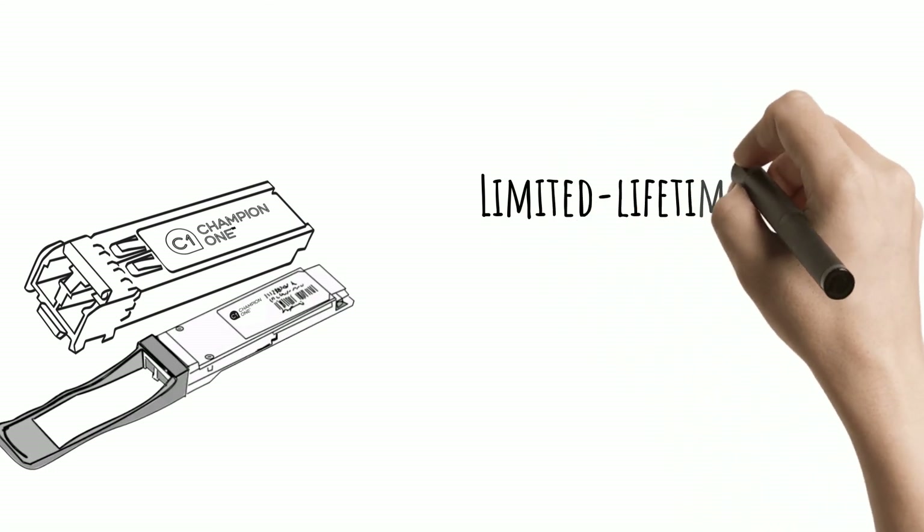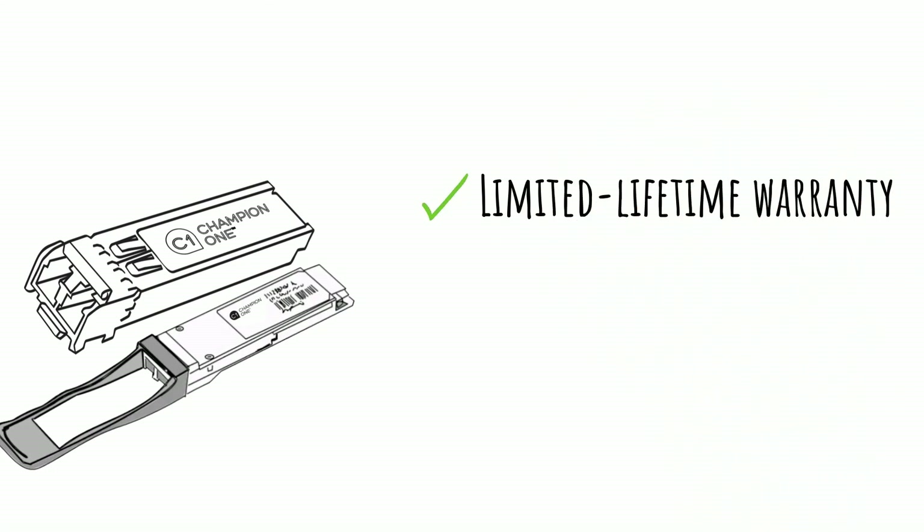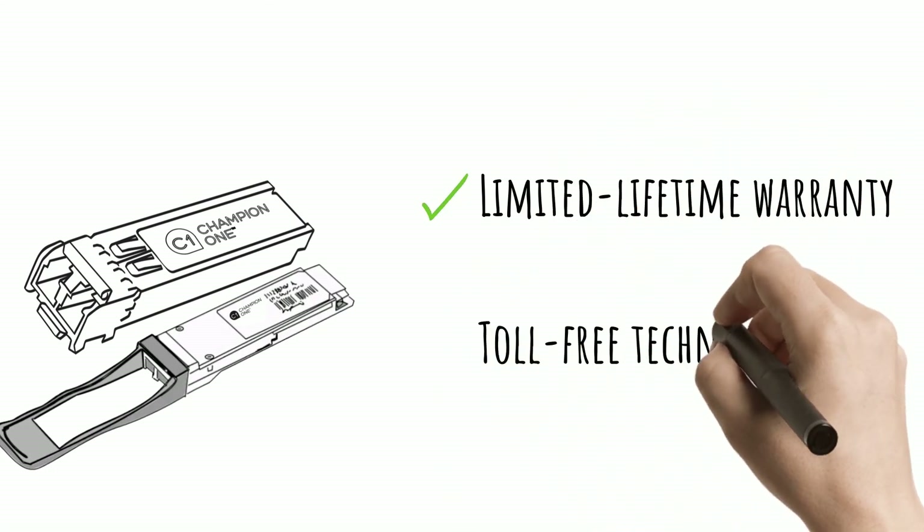These optics are programmed and 100% tested, and also come with a limited lifetime warranty, plus access to our toll-free technical support.